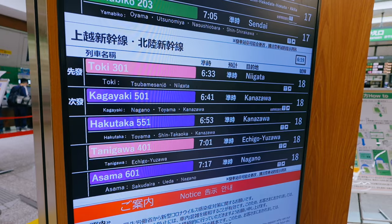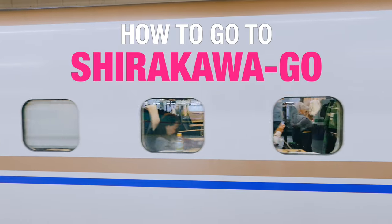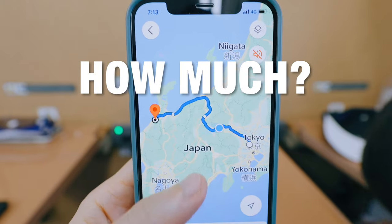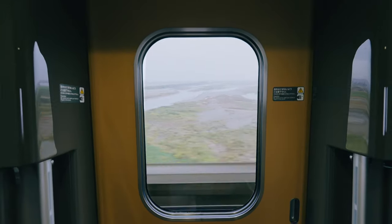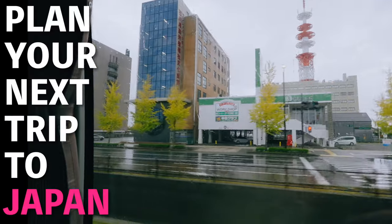Hopefully, by the end of this video, you'll know exactly how to go to Shirakawa-go from Tokyo or even from Osaka — which bus and train to take, where to take them, where to buy the ticket, how much it costs, how long it takes — all the tips and information that might be useful for you to plan your next trip to Japan.